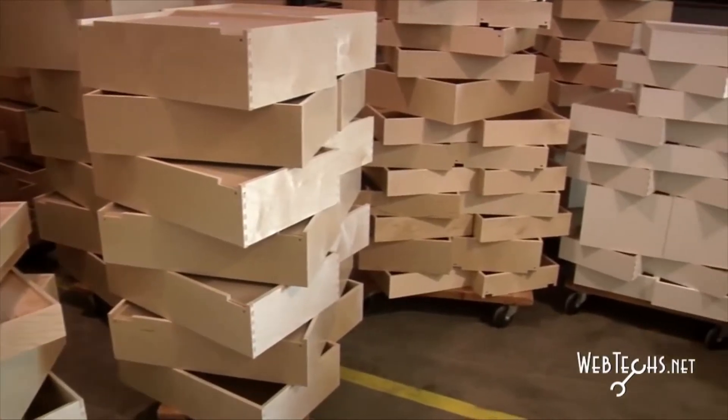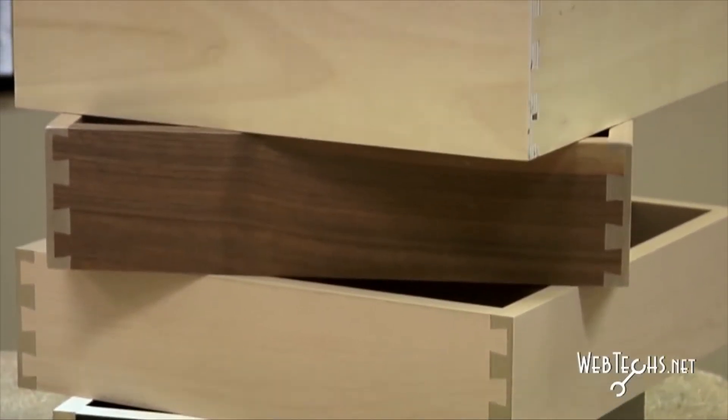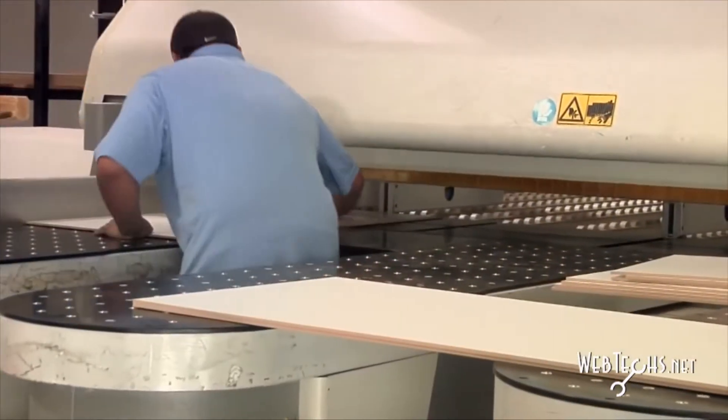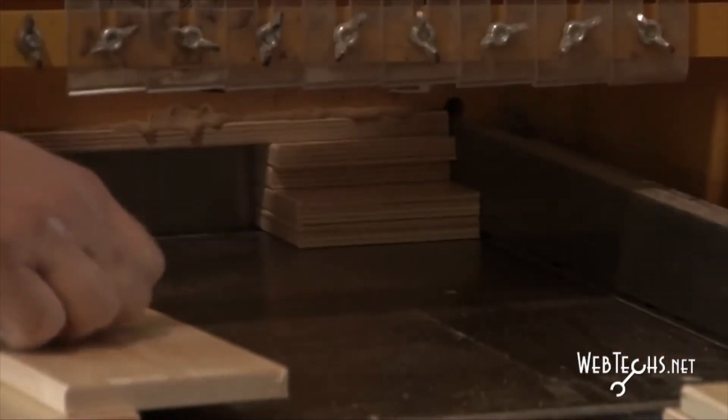The types of materials that we use on our products range anywhere from particle board core melamines to thermo-fused melamines on MDF cores, plywood materials as well as solid materials. It really depends on what the customers are looking for in their job. We bring everything in in sheet good products and then from that point we cut to size specifically to our customers' orders.